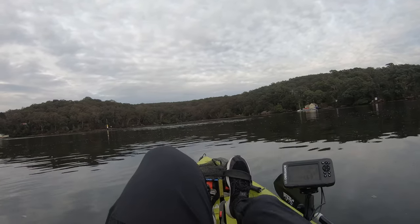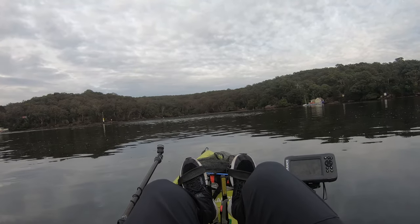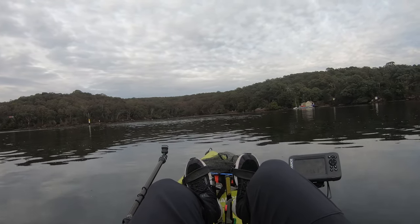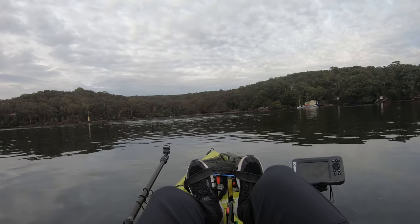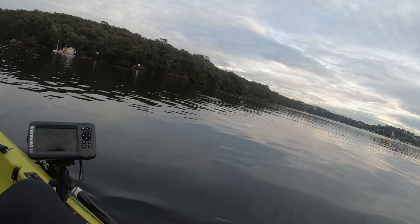There's a little bit of activity on the top of the water that I could see paddling in, but it's kind of dropped now. It might just be bait, but bait's good. Let's see if we can catch a fish.